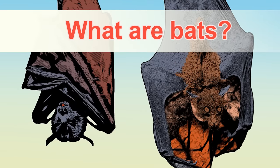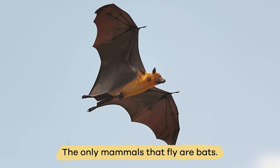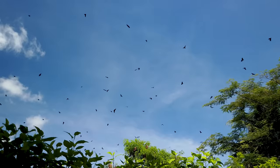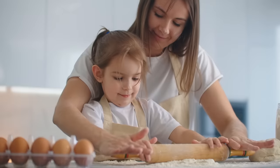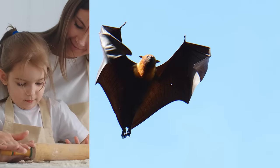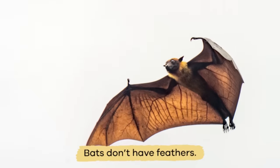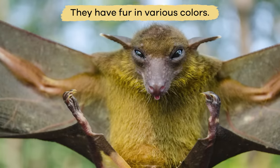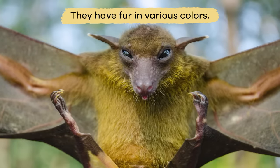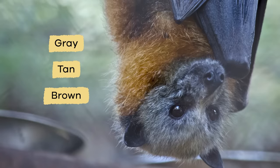What are bats? The only mammals that fly are bats, which is why some people mistake them for birds when they are in the sky. But bats are more closely related to you than they are to a bird. Plus, bats don't have feathers. Instead, they have fur in various colors, such as gray, tan, brown, or black.